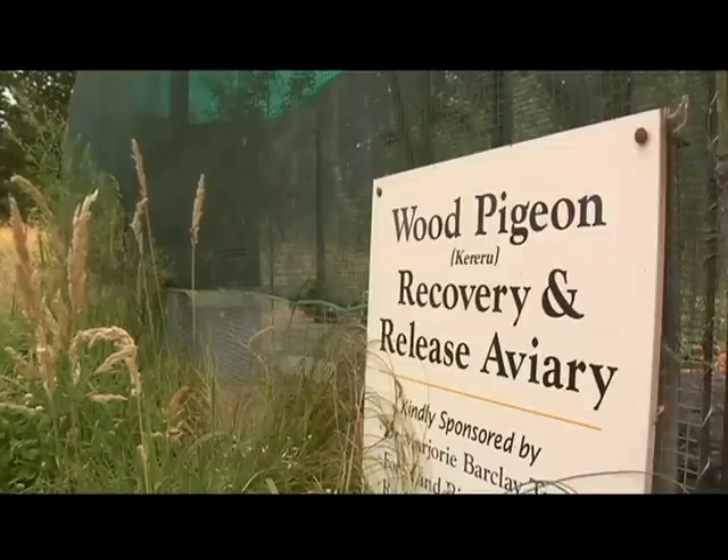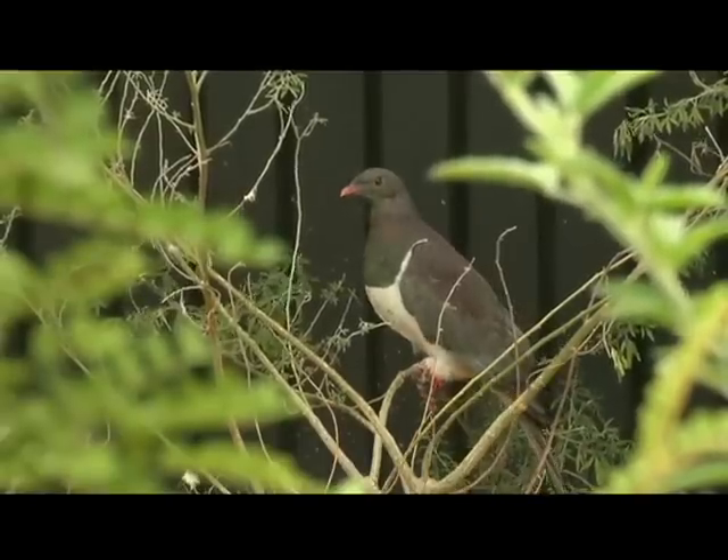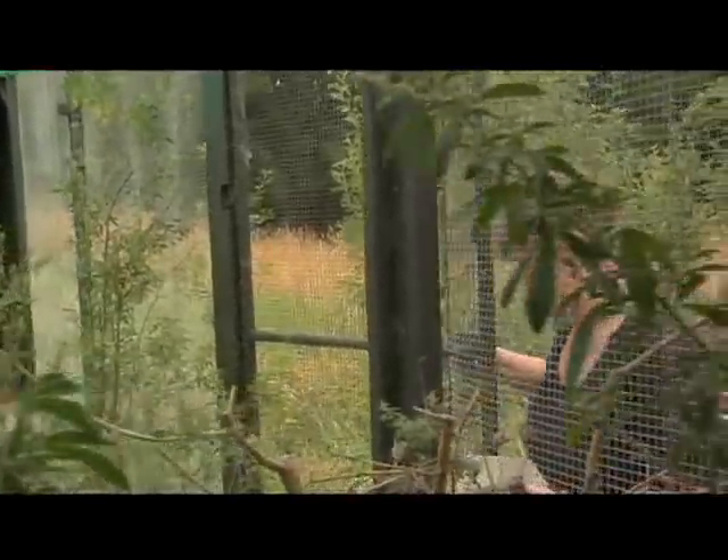What do they eat? In the aviary I've got trees that they would eat in the wild, but we also feed them supplementary food — peas, plums, peaches, chickpeas. Well, should we go and take a look at your other birds in the aviary? Okay.